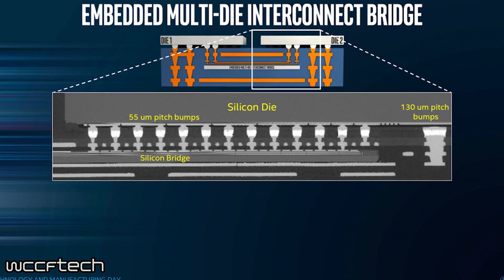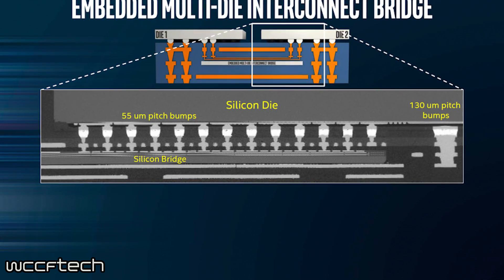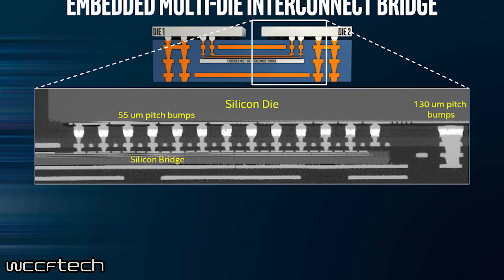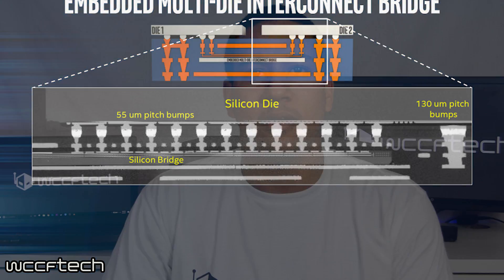The new processors will feature a multi-die interconnected bridge, which will have high density and bandwidth, but will still maintain a low cost of small silicon bridges. While all this is nitty-gritty internal detail, it will help Intel in the long run as it will help them maintain cost and efficiency, thus bringing up the actual quality and performance of these CPUs.